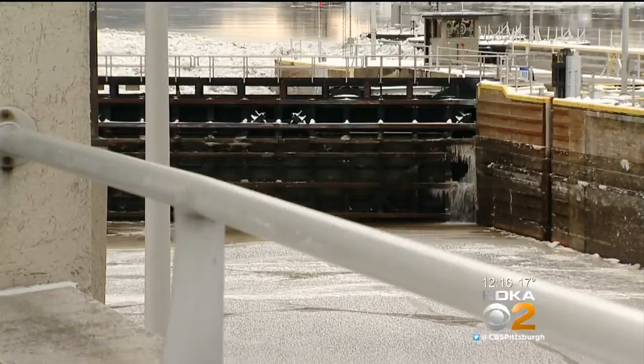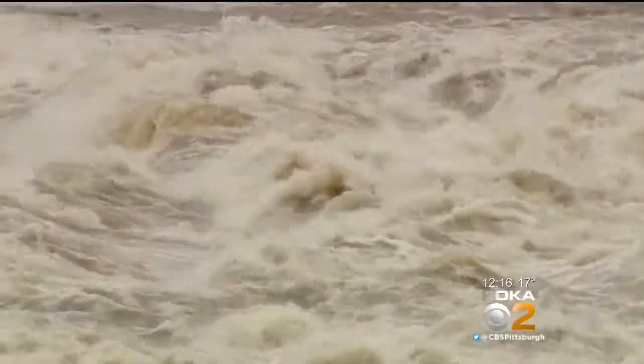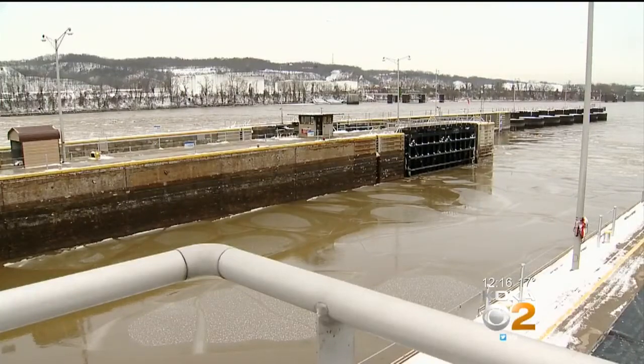This means no vessels are allowed through the area. Emsworth lock and dam has stopped operations until things are back to normal, which can take some time.